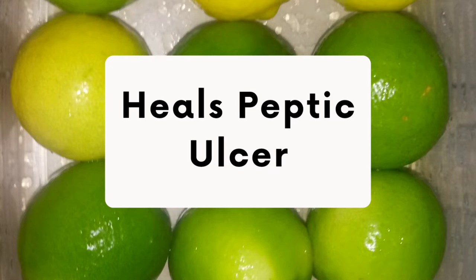Now let's look at the health benefits of limes. Limes help with peptic ulcers — a condition in which painful sores or ulcers develop in the lining of the stomach or the first part of the small intestine.